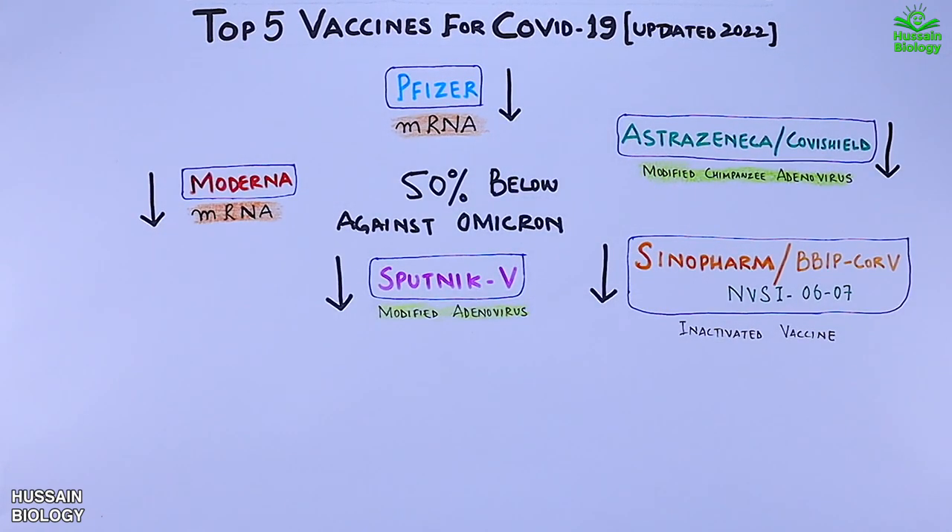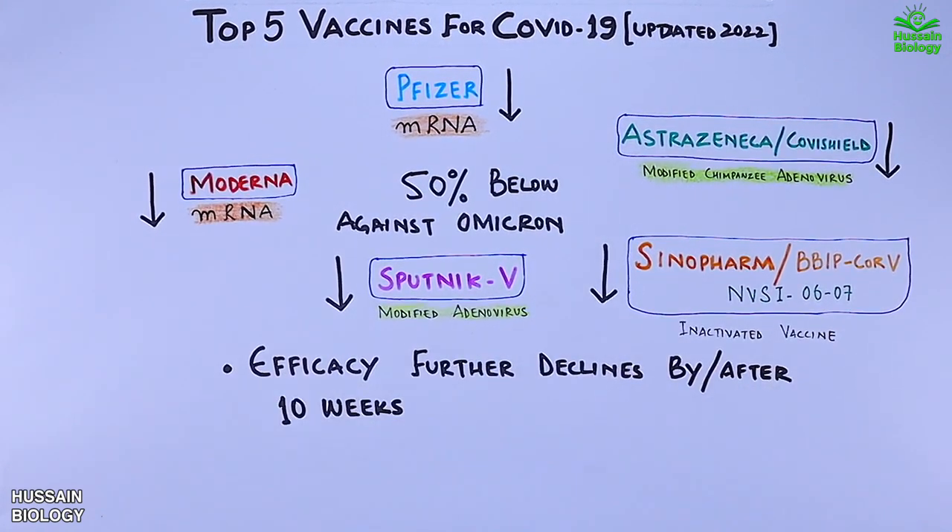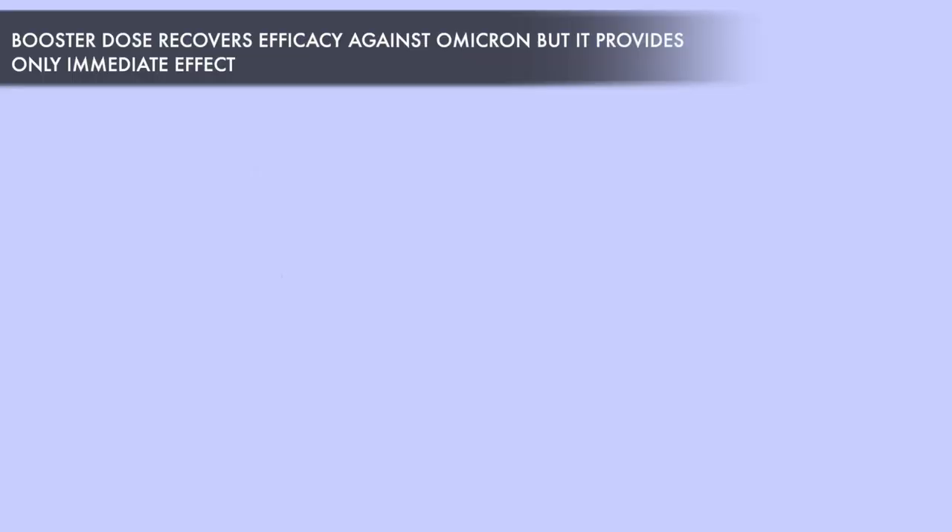As we know, the efficacy for all these vaccines is below 50 percent against the Omicron variant, but this efficacy further declines after 10 weeks. That means after 10 weeks the efficacy drops significantly, even below 30 percent. So we can say we are almost no longer protected after 10 to 12 weeks from the Omicron variant. That's why a booster dose is necessary for protection from the newly mutated SARS-CoV-2 Omicron variant.